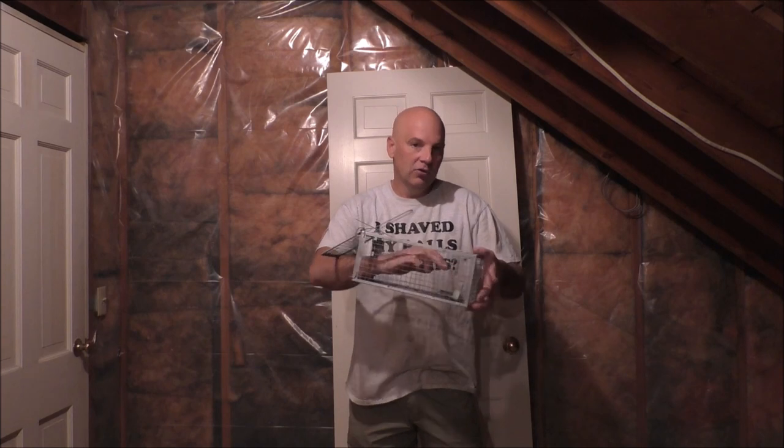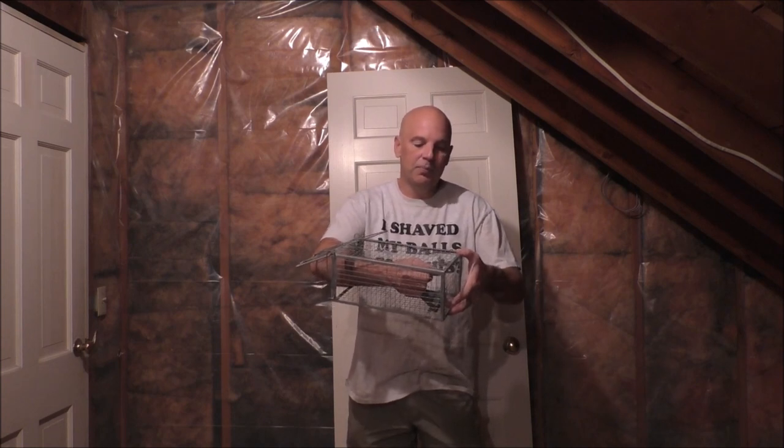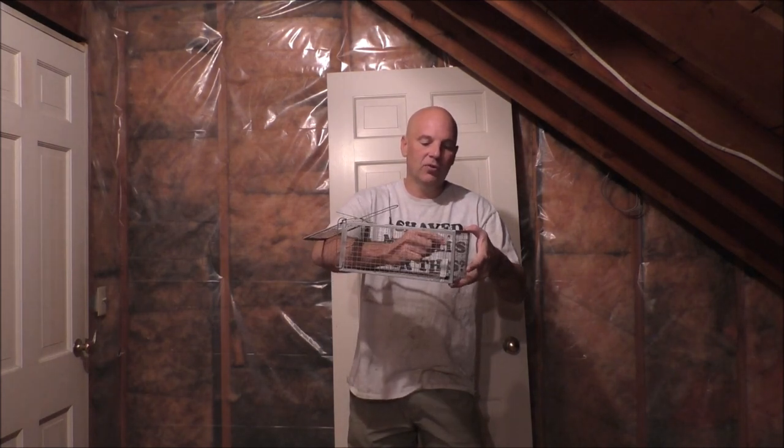For the rats I like to put pastries or something at the very back to make them stand on it. You can also try putting a little piece of caramel on this little rod so that they have to stand on it in order to get to it — that works. But for chipmunks and squirrels I've been using walnuts.